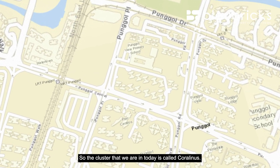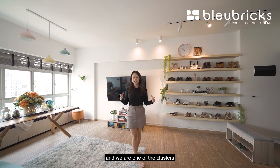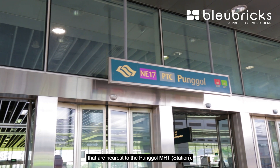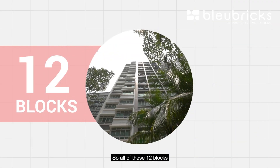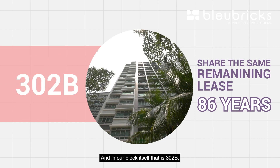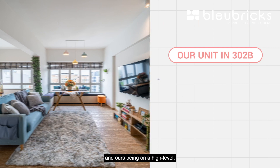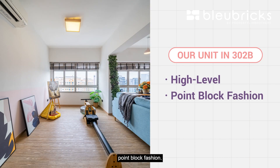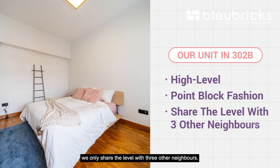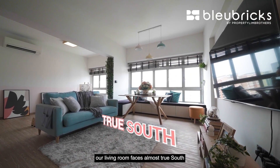The cluster that we are in today is called the Coralinas, made up of 12 blocks, and we are one of the clusters nearest to the Punggol MRT. All 12 blocks share the same remaining lease of 86 years. In our block, 302B, there are 60 units, and ours being on a high-level point block means we only share the floor with three other neighbors. Our living room faces almost true south and our back faces almost true north.